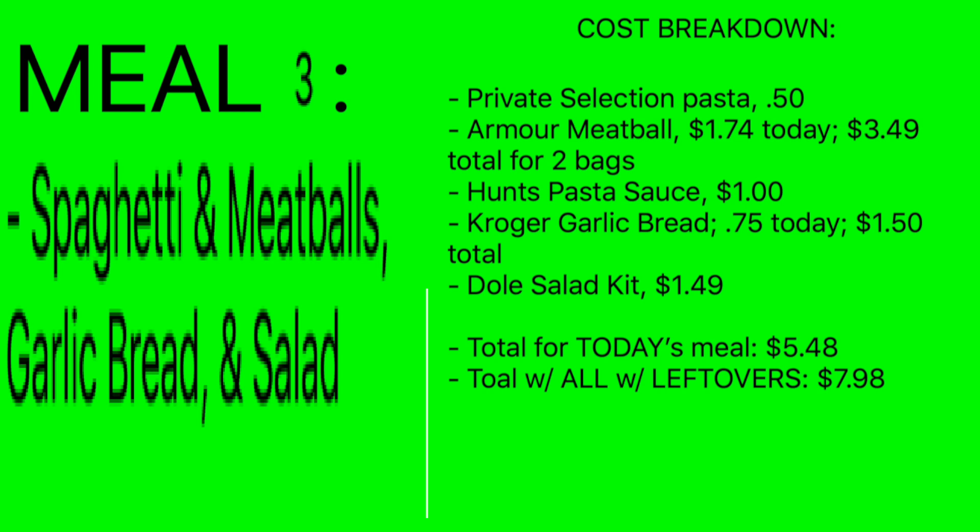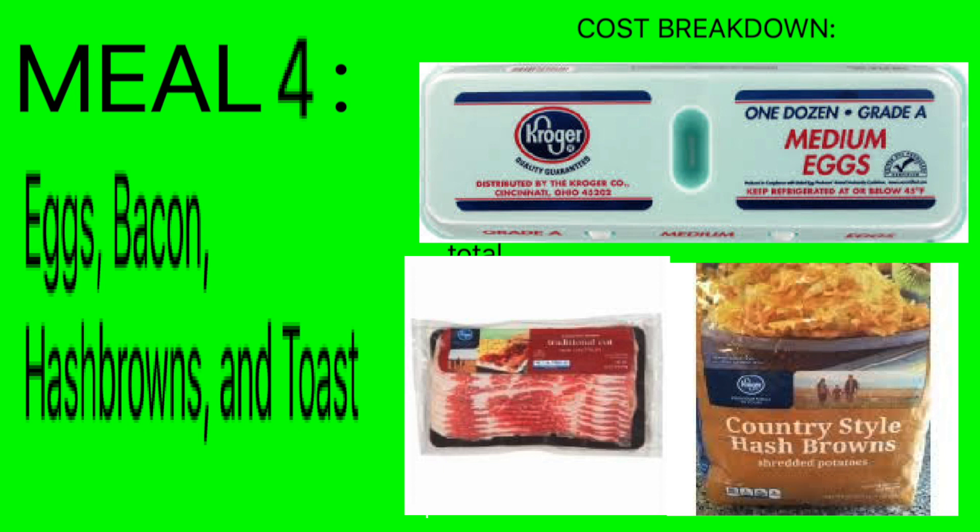Next up is eggs, bacon, hash browns, and toast. If you want a really low budget meal, this is it. This is a great meal — I love this one. So let's dive right into it.